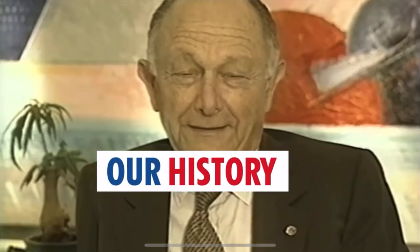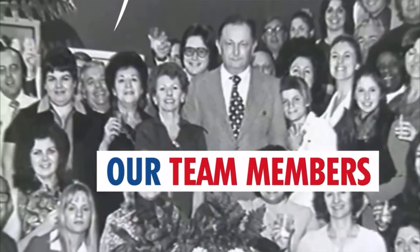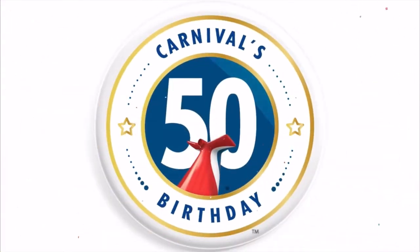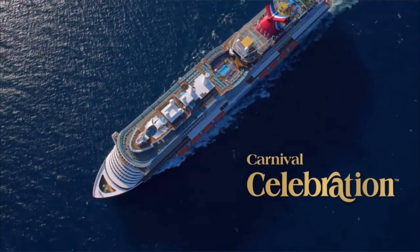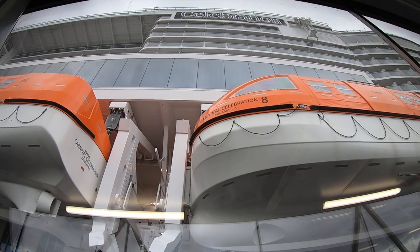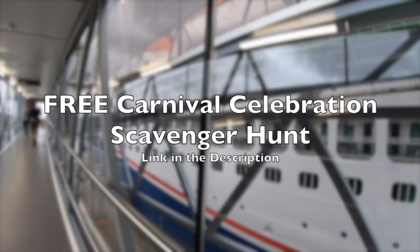Carnival Celebration has been designed to truly celebrate 50 years of Carnival Cruises. This cruise ship is literally full of fun ship nostalgia, so keep watching because I'll be sharing all these little touches that are hidden in plain sight. If you're planning a cruise on this brand new ship and are looking for a fun way to spot all the things in this video, I've created a special Carnival Celebration scavenger hunt that you can download for free and take on board. I've left a link in the description for you.